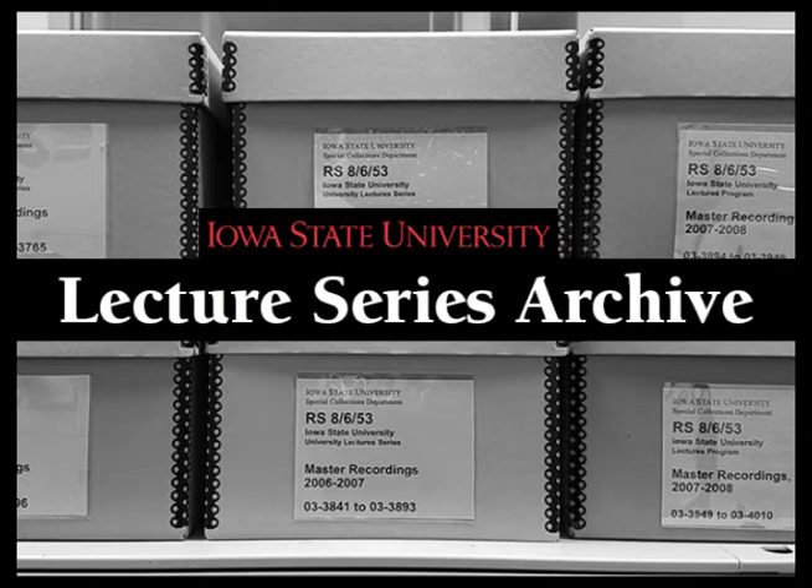Here we have another indication of fishermen, with an anchor etched on the handle of a jar.